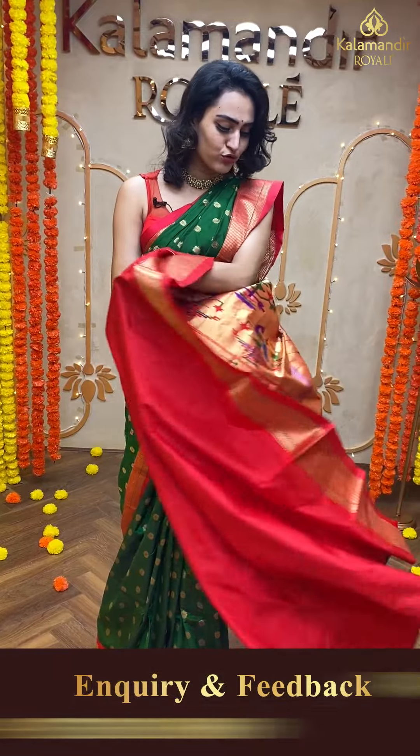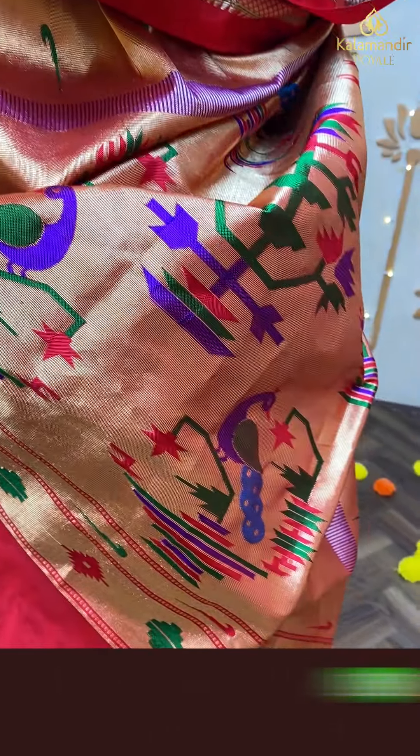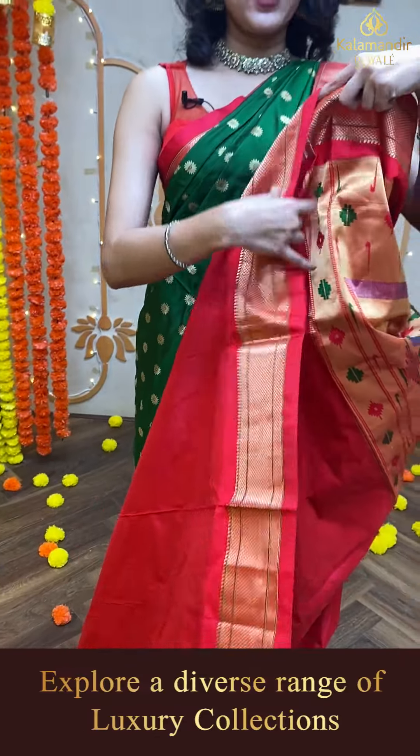Paitani and Narayanpet borders are exclusively available on Kalamandir Royal in today's live episode. So if you are watching this live, I'm going to show you all. I'm wearing this gorgeous bottle green and red color saree. Let's take a closer look at this beautiful saree.